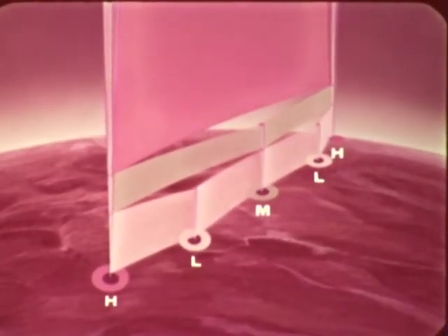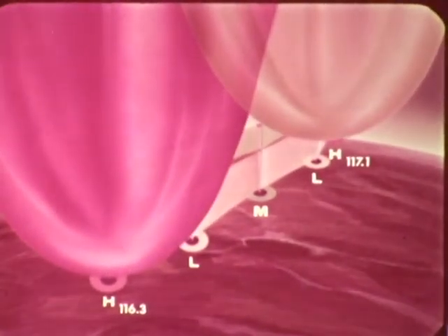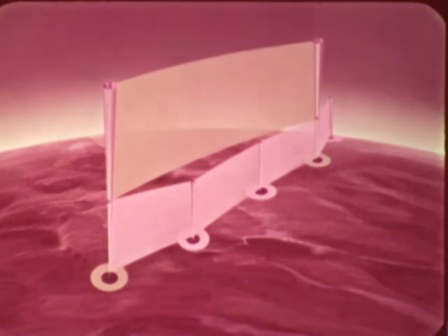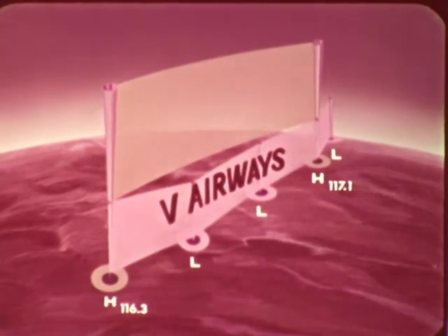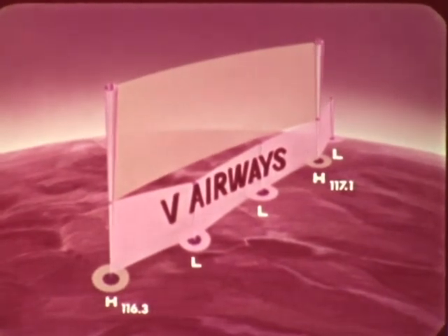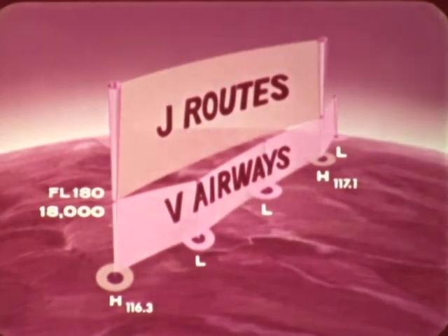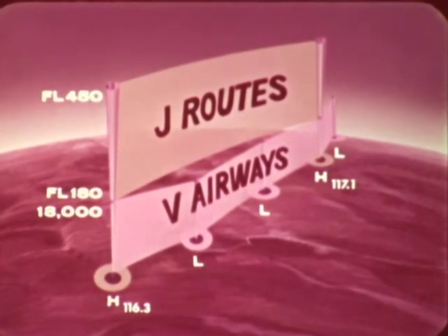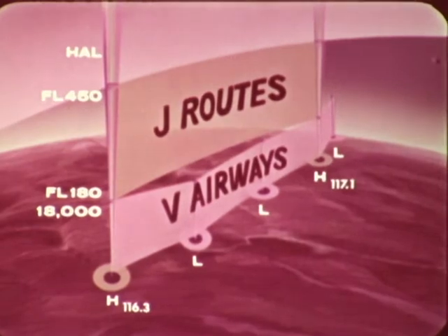Still, the same conditions had to be met: the limited number of frequencies must be assigned so that VORs will not interfere with one another. The answer FAA found was an improved airway route system, effective in the fall of 1964. The Victor airway structure extends from the base of the associated controlled airspace up to, but not including, 18,000 feet MSL. The jet route system extends from flight level 180 to flight level 450 inclusive. The airspace above flight level 450 is available for random operations — no limits or airways are established.